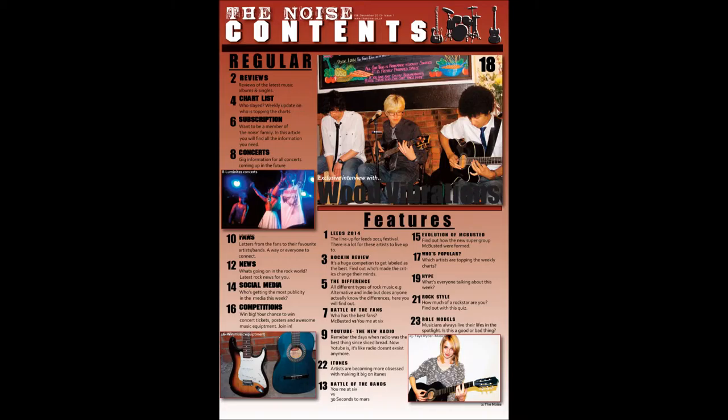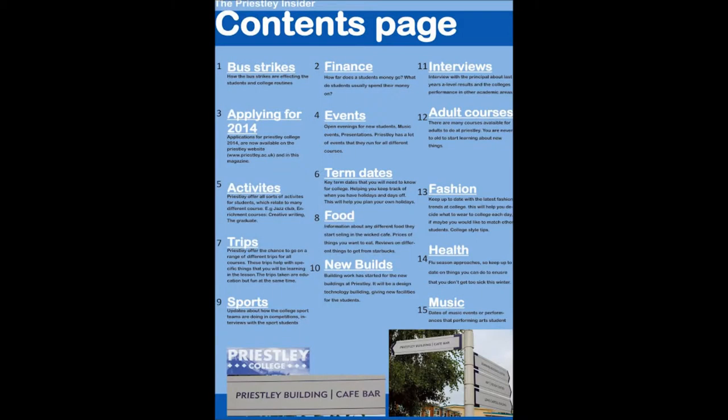I didn't include many images on my contents page of my prelim because I didn't know how many images would work there. Looking back, I realise that you can put a lot of pictures on the contents page because this is what a convention is. On my actual rock magazine, I included a few images which made the page much better and I related them to some of the articles.